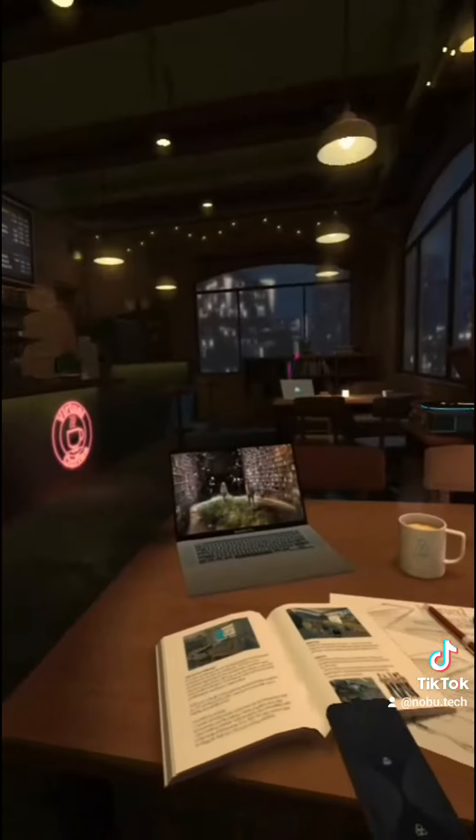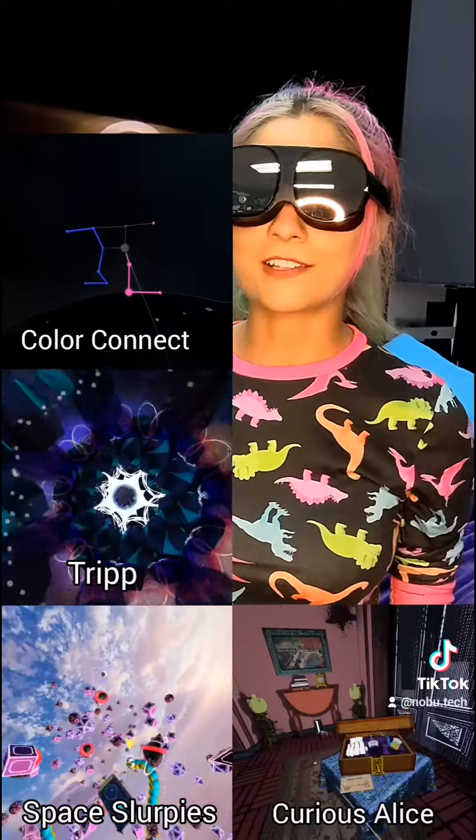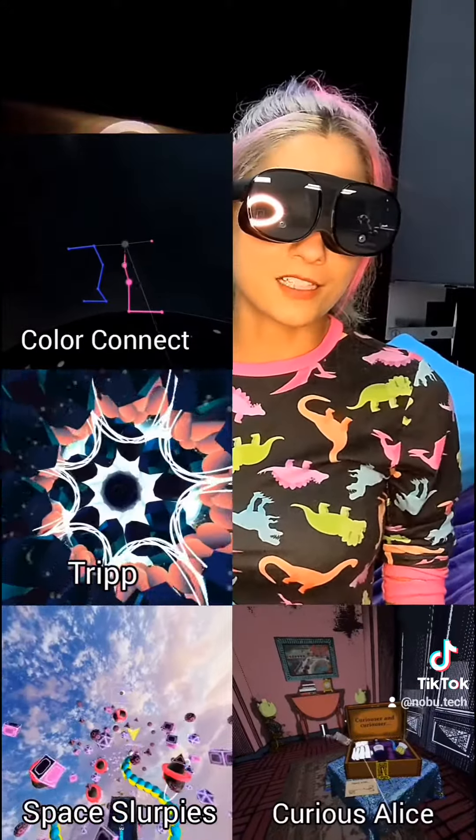So what's it for? The Vive Flow is marketed as a relaxation device. It comes with chill content like lo-fi spaces you can hang out in, as well as light meditation games like Trip and Space Slurpees, and so many more games, apps, and videos available for purchase or with their $6 a month subscription.